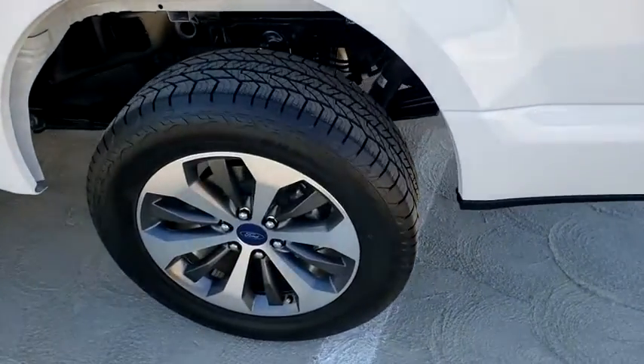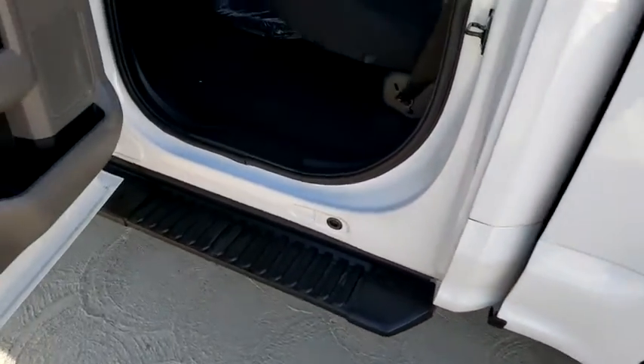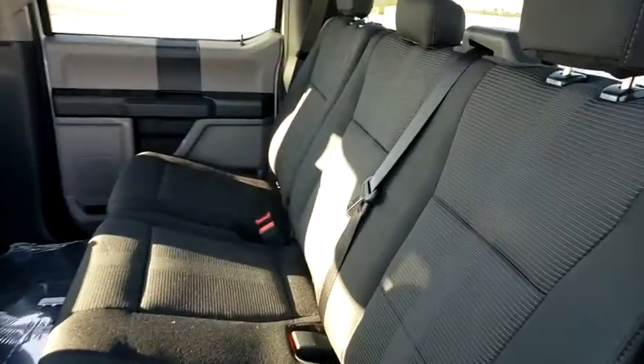Rear window defroster, fog lamps, compass, brake assist, tachometer, tilt steering wheel, towing package, passenger vanity mirror, front license plate bracket, skid plates, front wheel independent suspension, low tire pressure warning.